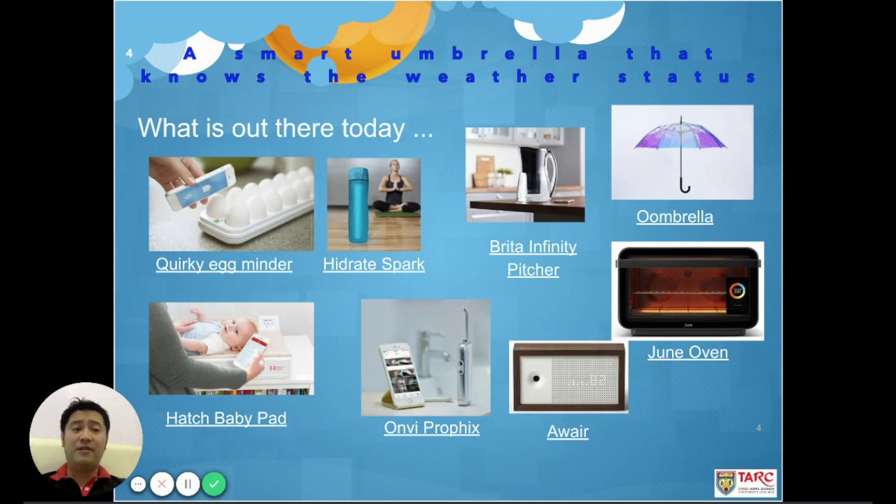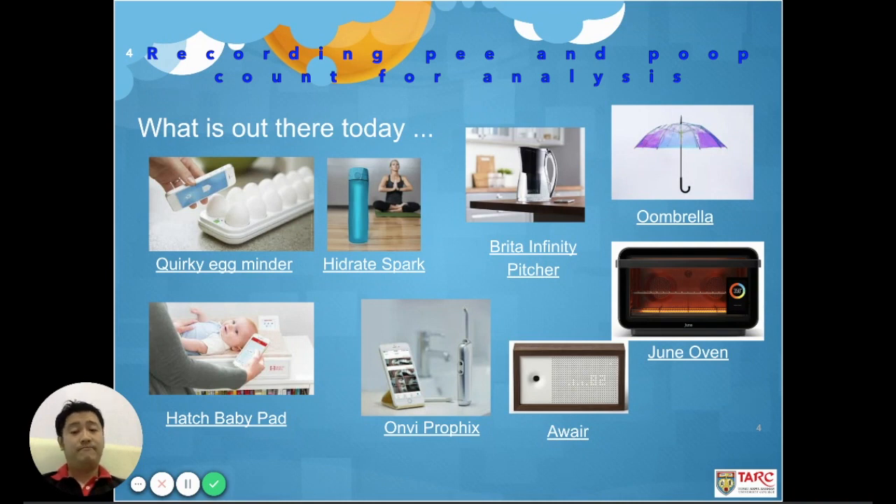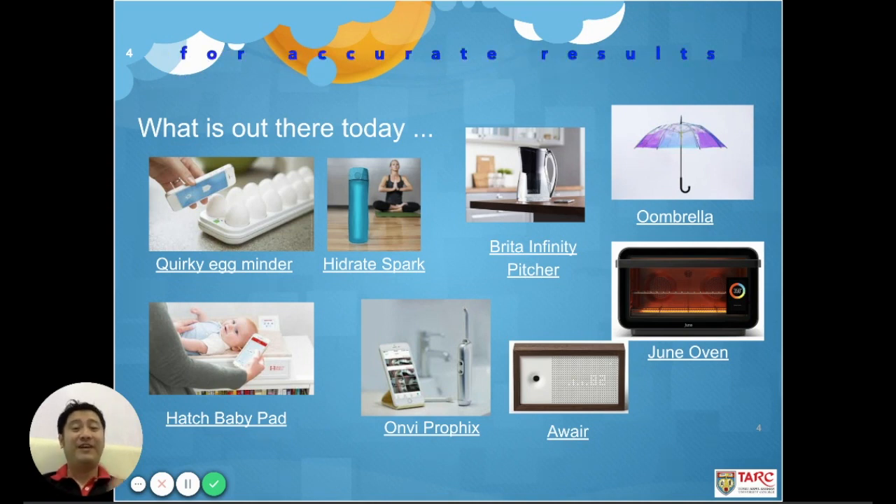A more fancy item is the smart umbrella in the upper right corner. It connects to the internet, checks weather situations, and when you are indoors you just look at its color to know whether to bring it along. Then there's the Hatch Baby — it monitors baby health status by measuring weight before and after changing diapers, calculating the number of pee or pools to determine if they are in the normal range. It requires consistent use of the pad to get accurate results.